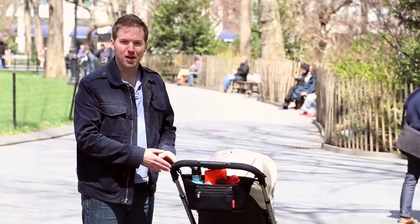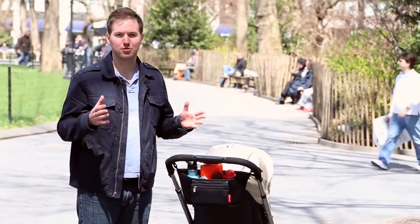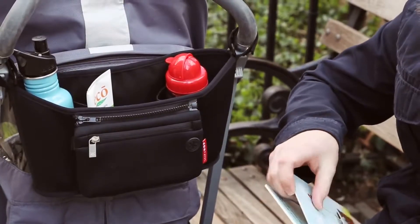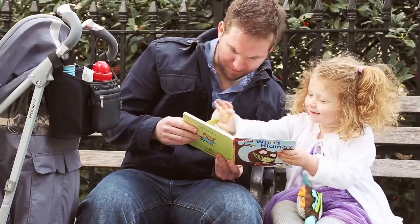Thanks to these adjustable stroller straps, the Grab & Go can fit any stroller — umbrella, jogger, you name it. The Grab & Go is the perfect accessory to keep everything in your life organized while you're out and about.